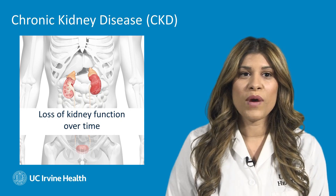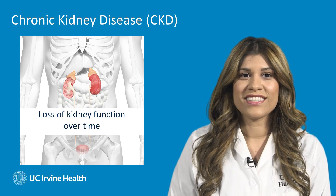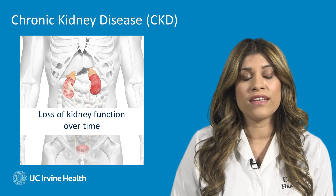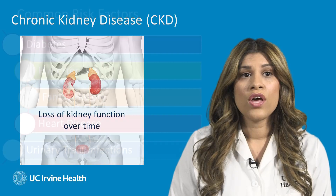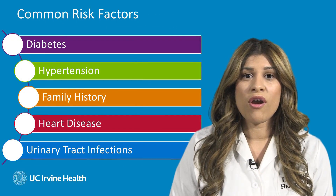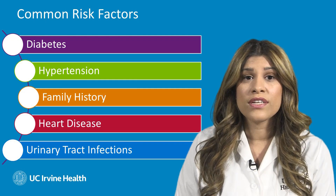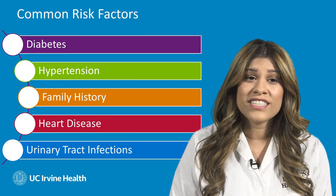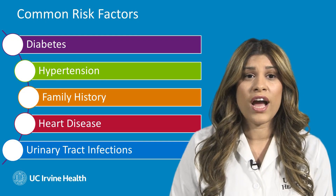First, let's talk about what chronic kidney disease is. Chronic kidney disease is a condition characterized by the loss of kidney function over time. There are some common risk factors associated with this: diabetes, hypertension, family history of kidney disease, cardiovascular disease, and recurrent urinary tract infections.